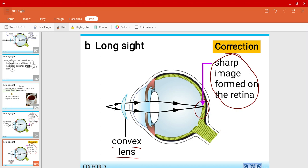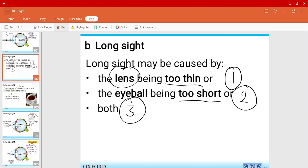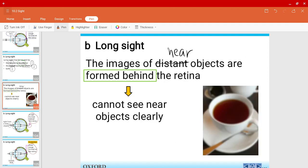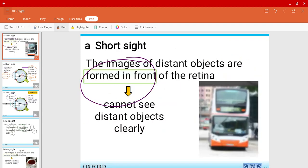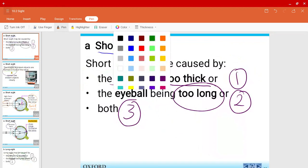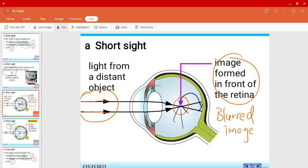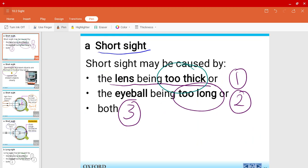I also want you to focus on one thing. For long-sightedness, the lens are too thin, and you can see the diagram is trying to show us that the lens is too thin. And if we go to short-sightedness, it mentioned that the lens were too thick, and the diagram shows the lens are too thick. The diagrams in the textbook are also trying to show whether the eyeballs are too long or too short, so pay attention to these small hints that they're giving you.